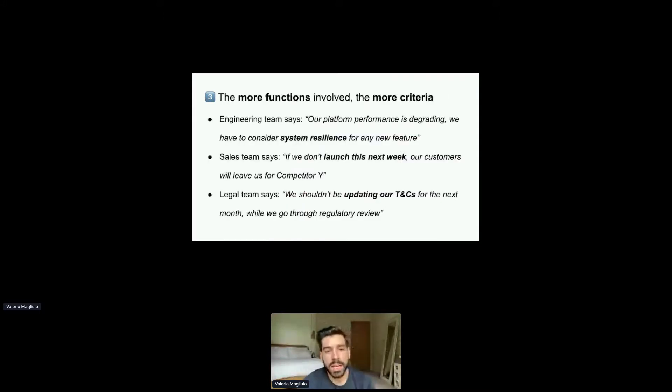The more functions you get involved, the more criteria you're going to have. This is particularly true for product teams that generally have to interface with engineering, sales, legal, customer service, and marketing. Your engineering team may care more about resilience, your sales team about speed to market, and your legal team may prefer a solution that doesn't require the T&Cs to be updated. So how can you bring all these competing priorities into just a simple binary classification?